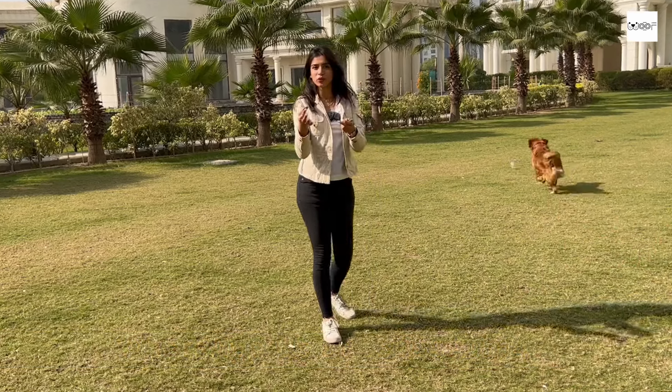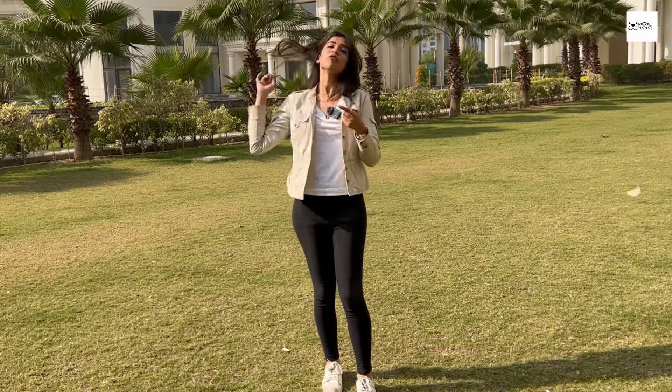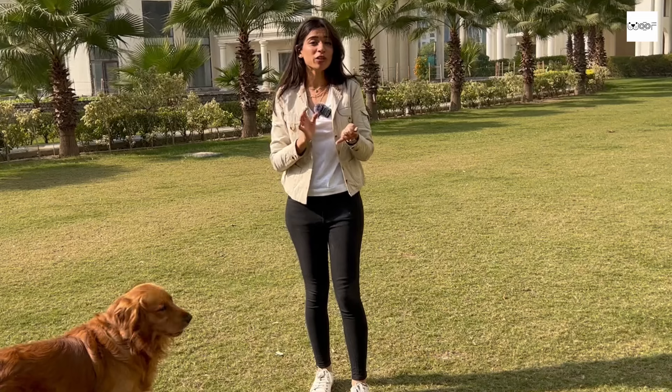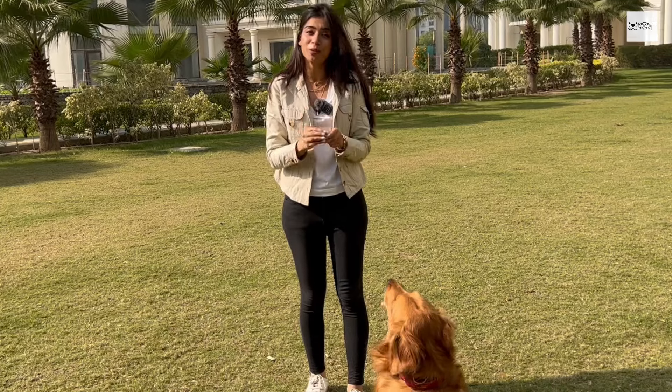In this episode, what we are going to do is — I know the most confusion as a first-time pet parent is which breed I should take. You always worry: will that breed come to my budget? Will I stay in a flat or in a society? Will it allow me? So which breed should I get according to my budget? We will give you all the tips that you need to know as a first-time pet parent about which breed you should get.